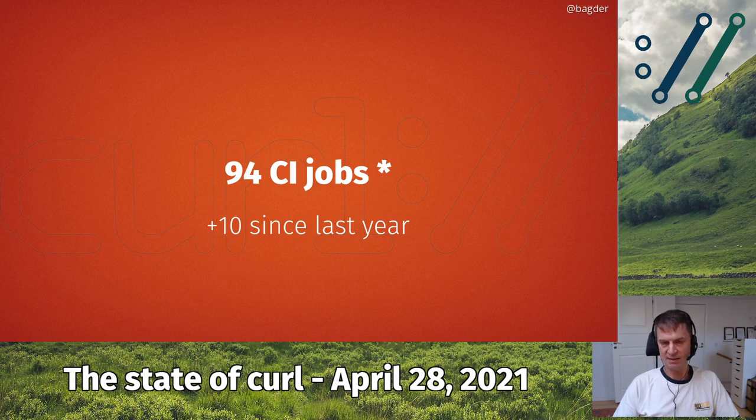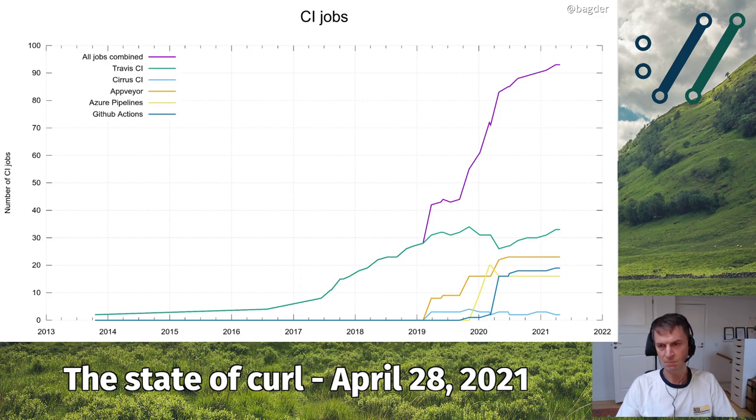Things are happening. We've added 10 new CI jobs since last year, and I say this with a little asterisk because it's about 94, since we have 94 CI jobs controlled by scripts in our repository plus a bunch of other CI jobs controlled via GitHub interfaces that aren't as easily counted. Looking at the graph of CI jobs added on the five main CI services we use in the curl project — Travis, Cirrus, AppVeyor, Azure and GitHub Actions — we're distributed like this with a combined total of 94.